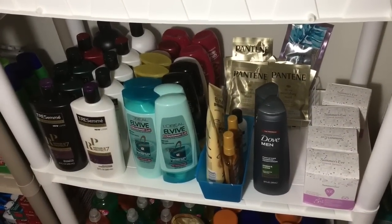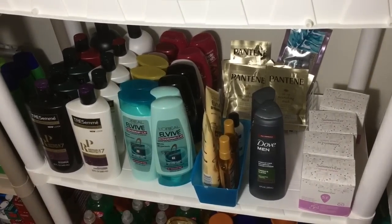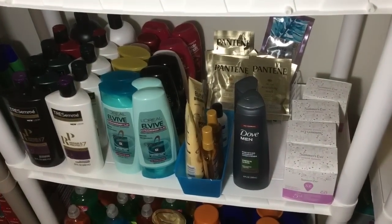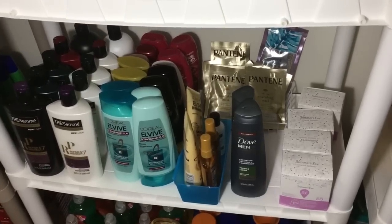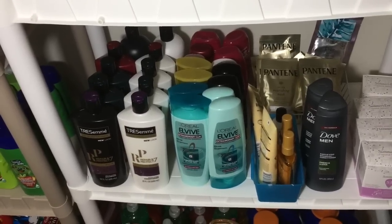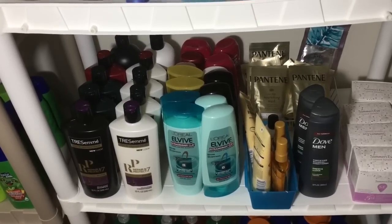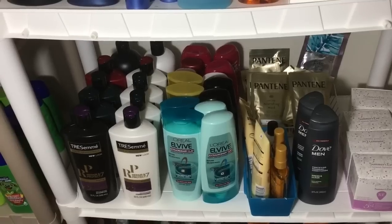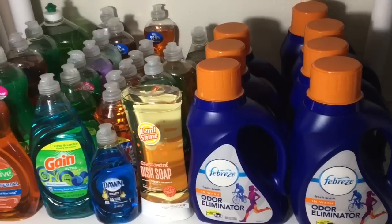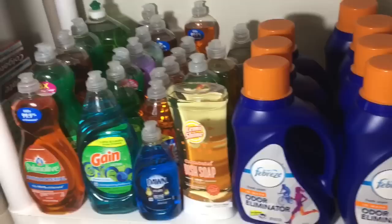Down here on this shelf is our shampoo shelf. I have some Summer's Eve wipes here just because I couldn't fit them on the top shelf. We have some Dove Men for Cody and some hair masks in that blue container — some L'Oreal stuff and a Tresemme travel-size conditioner. I have my shampoos and conditioners; L'Oreal is my favorite, and I'll use Tresemme if I don't have L'Oreal. We have some Garnier back there — I haven't tried those particular ones so I'm going to give those a shot.